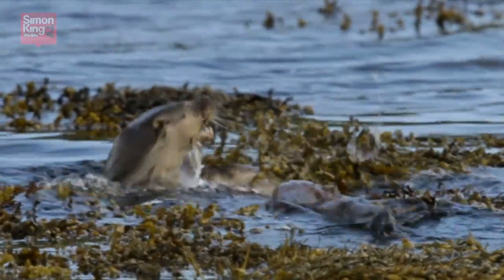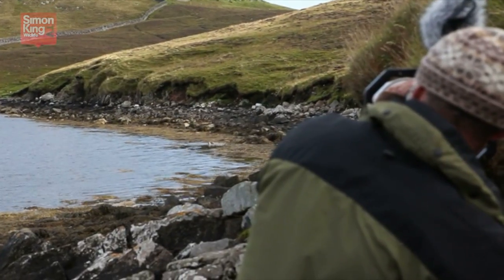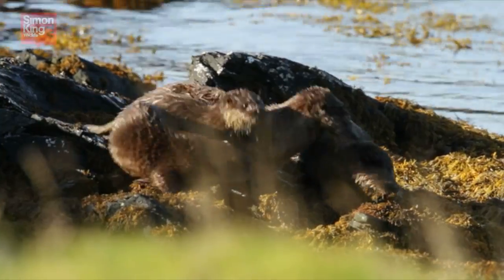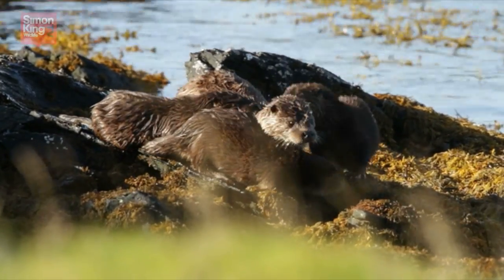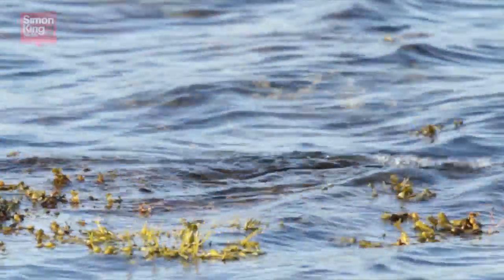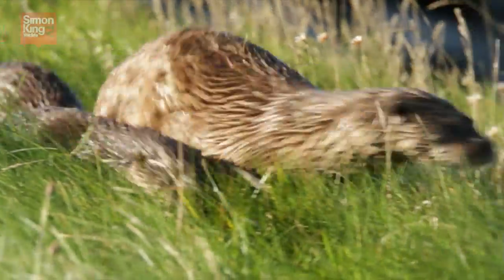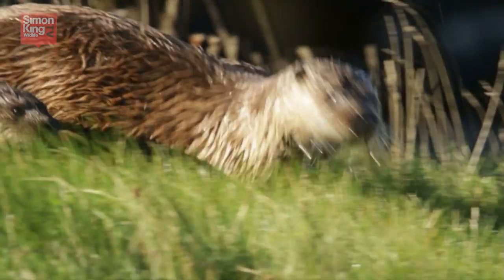Otters. I just love them. They're such endearing creatures — playful, agile, and a real spirit of the wild. But they're also shy and elusive. So how do you find and watch wild otters? Come with me and I'll try and show you.